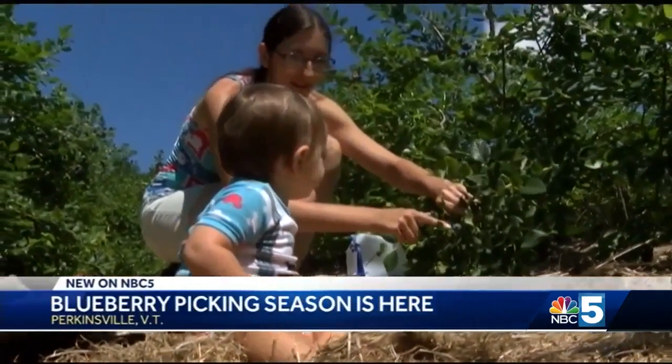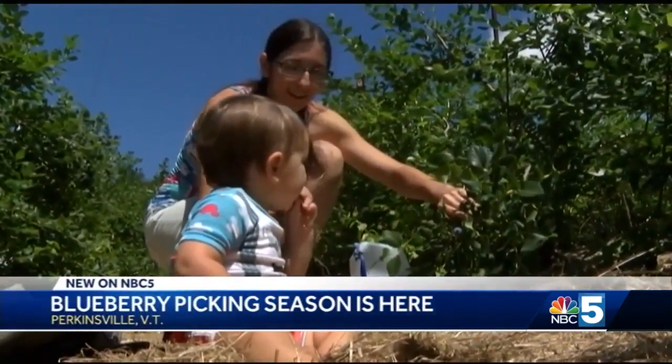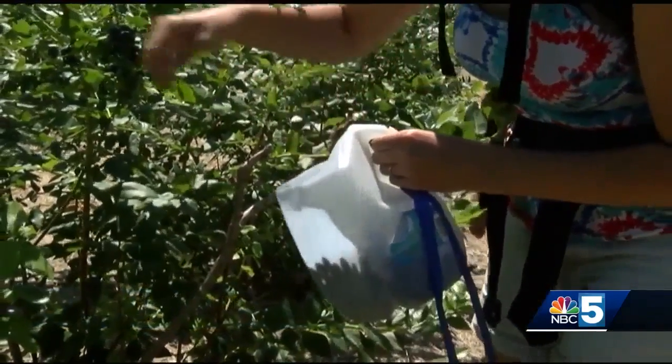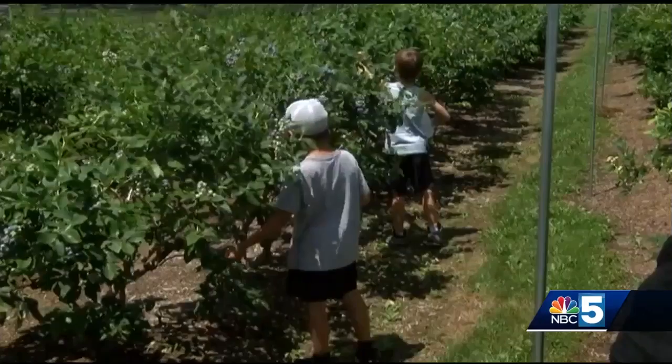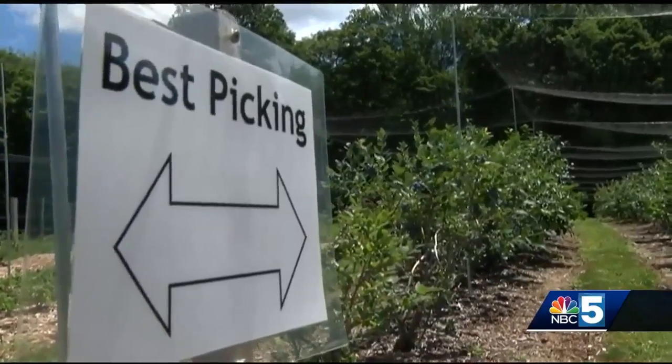Yeah, it's a blue one. It's little Thornton's first time picking blueberries, and it's also the first day of picking season for everyone at Golden Ridge Farm. I've been counting down for like two months. I was super excited about it and on a beautiful summer day, what's there not to be excited about?